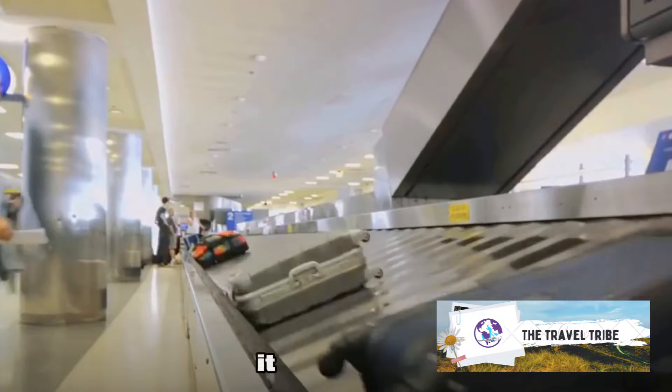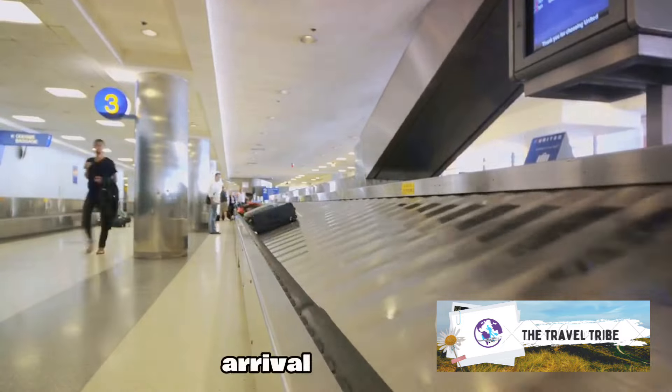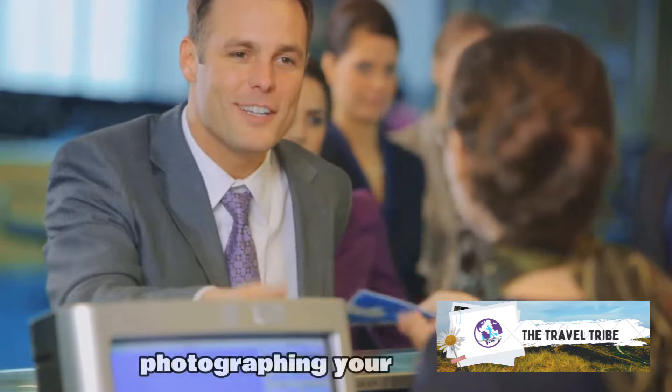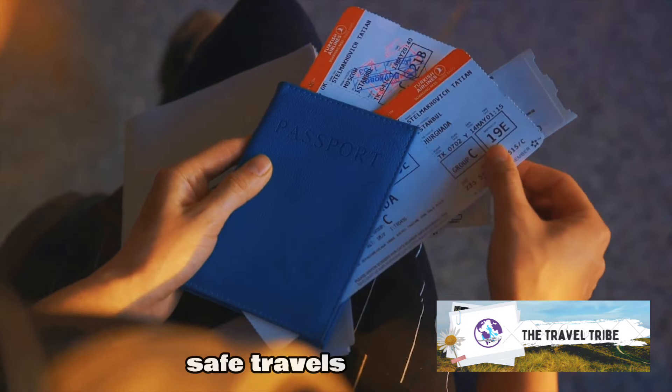And there you have it — five tips to prevent your luggage from getting lost and to retrieve it quickly upon arrival. We've covered labeling, safeguarding valuables, smart packing, early check-in, and photographing your luggage. With these tips, you're now ready to travel with peace of mind. Safe travels, everyone!